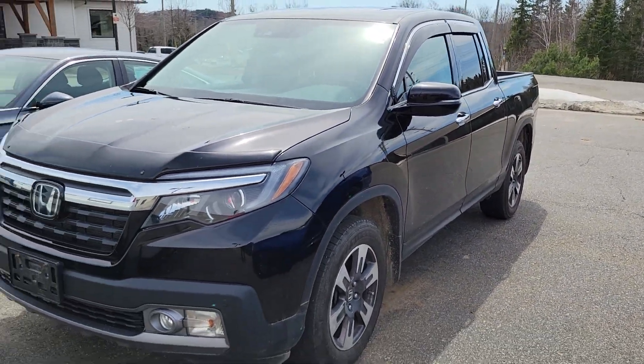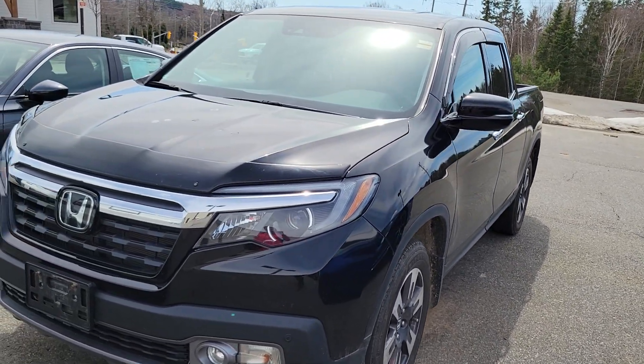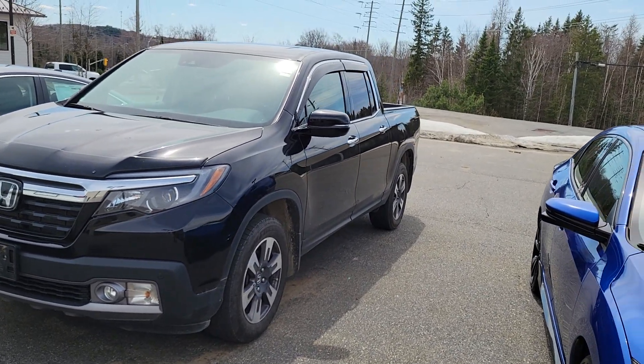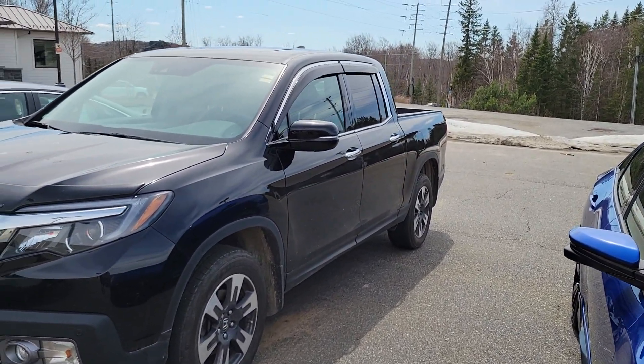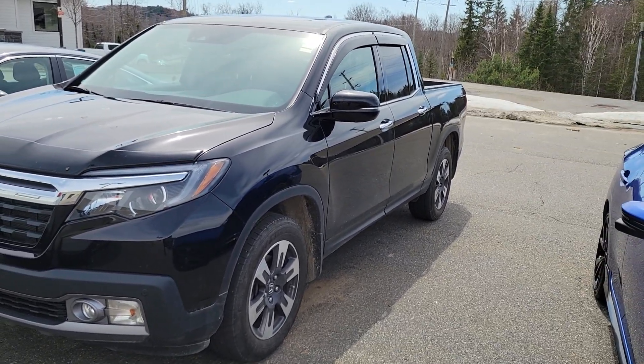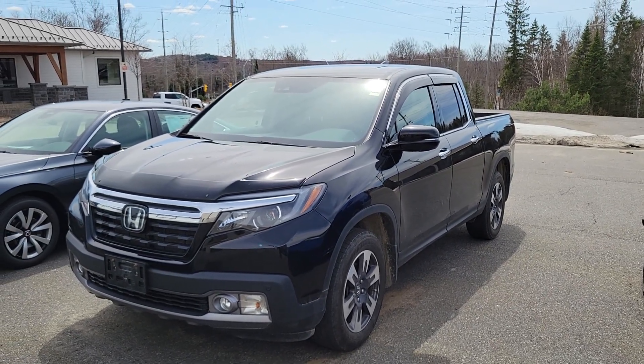Low K — I do believe it has about 53,000 kilometers on it. I'll run a Carfax and send that along with it. I also have a white 2020 Black Edition with 85,000 kilometers coming in — I don't know if you really wanted black or if it was just the kilometers. Anyway, you can reach me at 705-789-5333, and again it's Darren at Huntsville Honda.